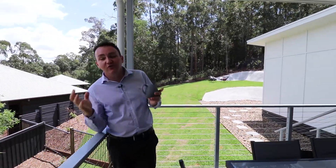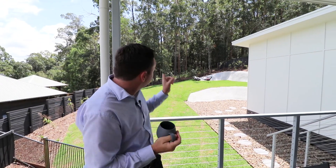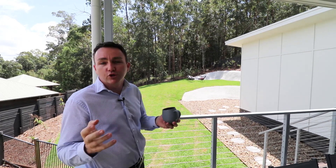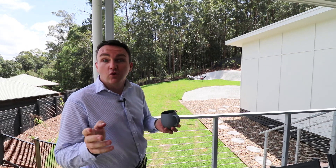So the house itself has a real feeling of space. The design's been done really well, given those really high ceilings right throughout the home. You've got this fantastic little reserve out the back and you've got beautiful views out the front. What more could you want? I look forward to seeing you at one of our next inspections or open homes.